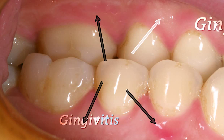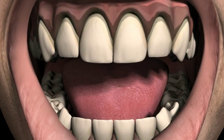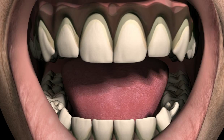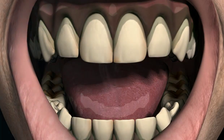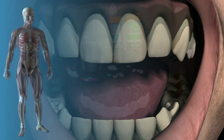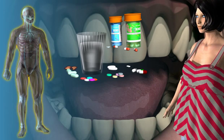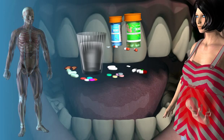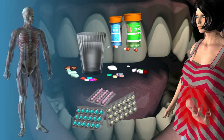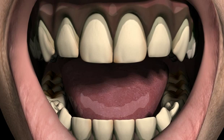The most frequent cause of gingivitis is plaque. So plaque not only causes caries, but also an inflammation of the gums. Although plaque-inducing gingivitis may be influenced by various factors, such as medications or hormonal changes like pregnancy, puberty, or taking birth control medication, plaque is always the trigger that gets the ball rolling.